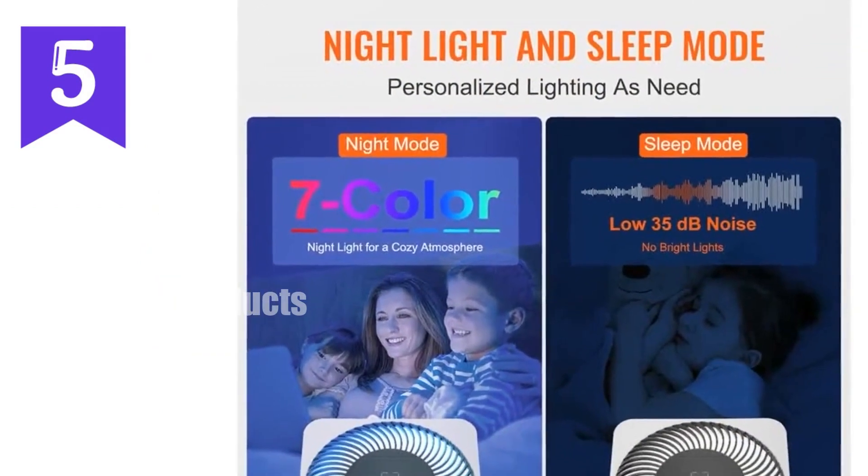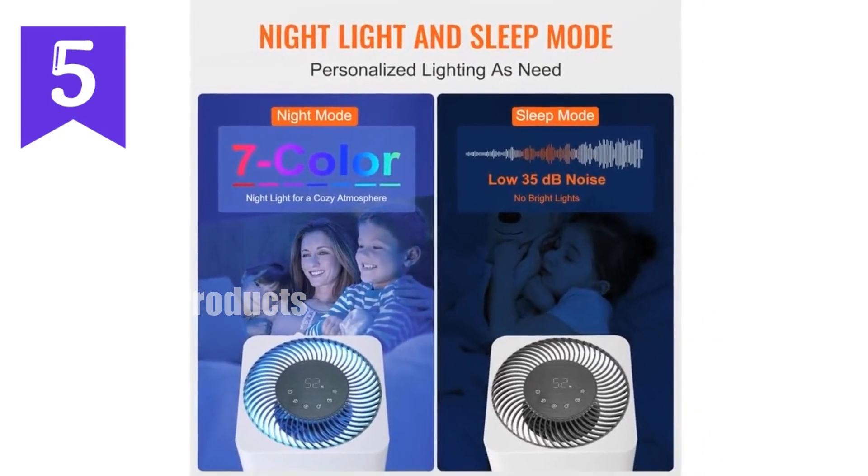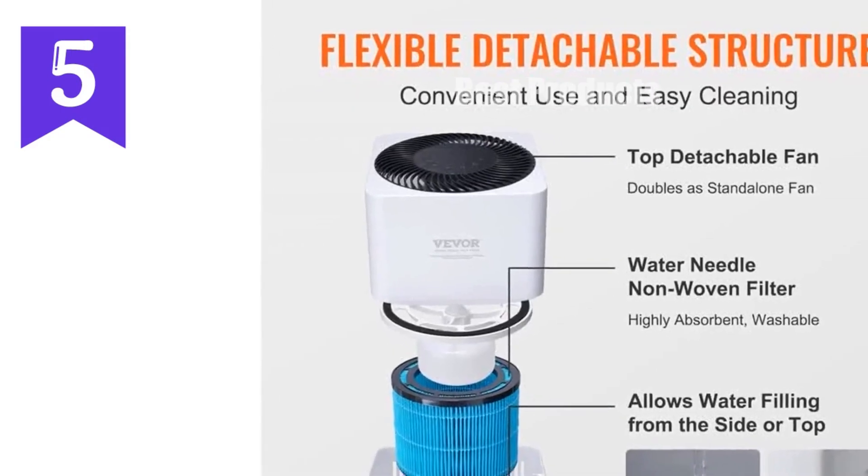Elevate your air quality with the VEVOR Evaporative Humidifier. Order now and experience the benefits of clean, comfortable air.